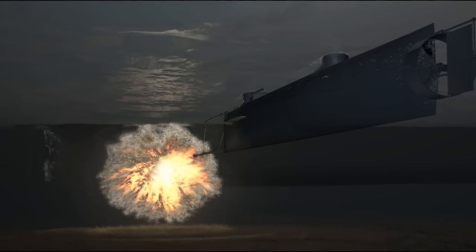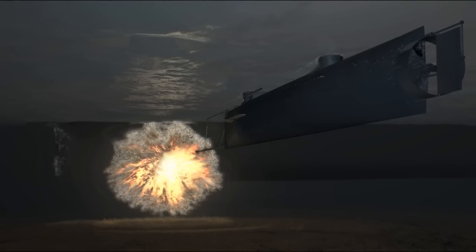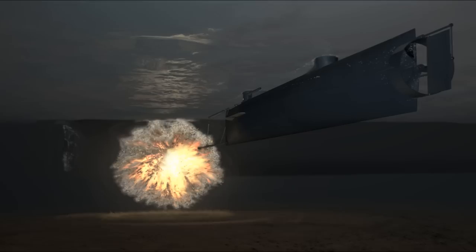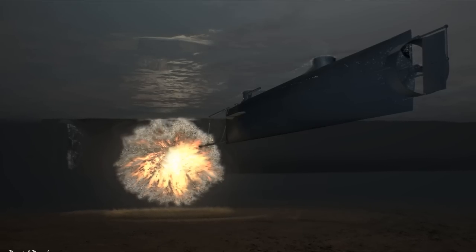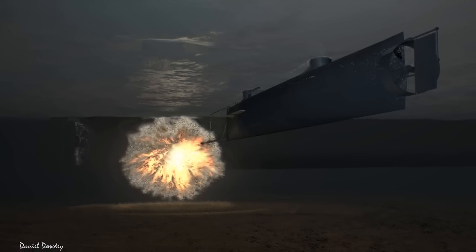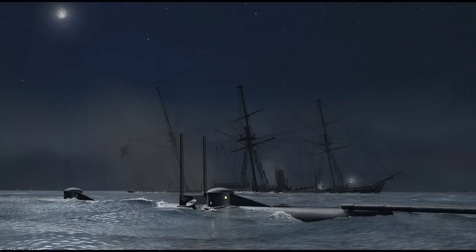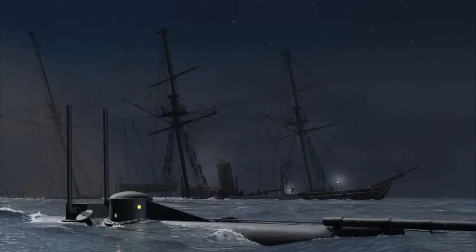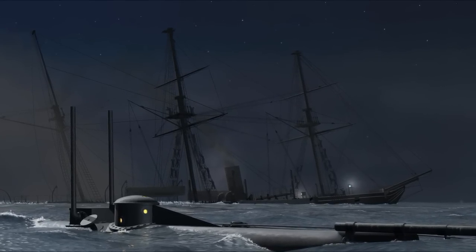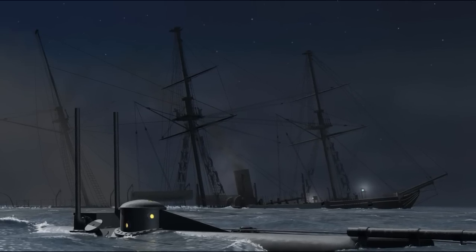Historians have long assumed the torpedo was planted in the hull as the Hunley backed away before the torpedo detonated. The latest evidence suggests the torpedo remained firmly attached to the spar and that the vessel was no more than 16 feet away from the blast. The Hunley was the first submarine in history to sink an enemy vessel in combat. Within five minutes, the Housatonic had settled onto the shallow sea floor. Five Union soldiers were killed, and the rest escaped by climbing the ship's rigging.